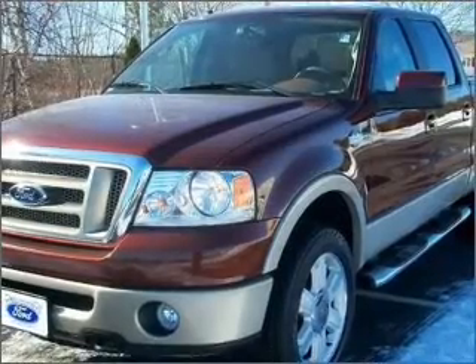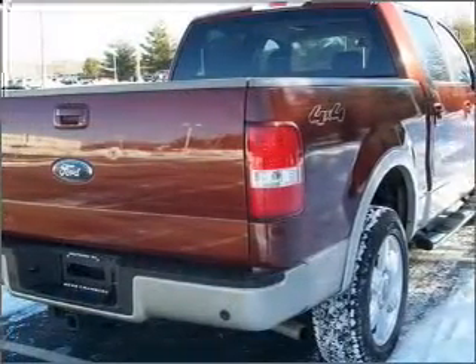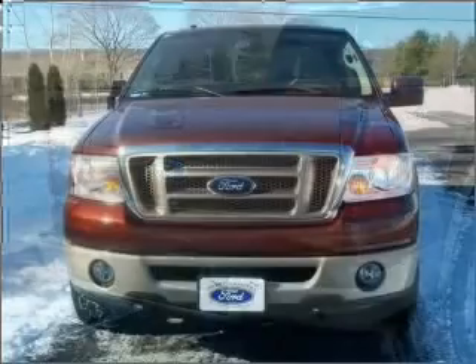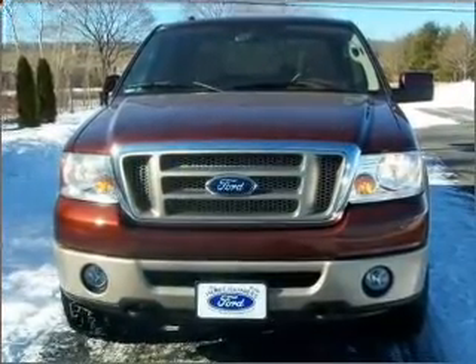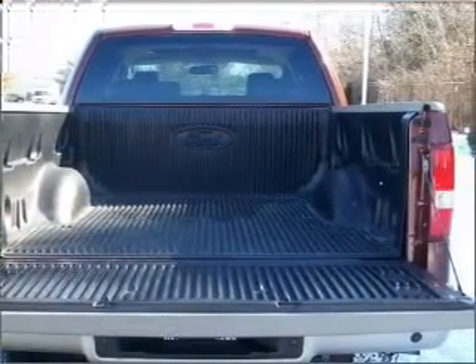This 2007 Ford F-150 King Ranch that we just got into at Herb Chambers Ford of Westboro is a must-see. This four-door crew cab short bed truck comes equipped with power windows, cruise control on the steering wheel, and much more.